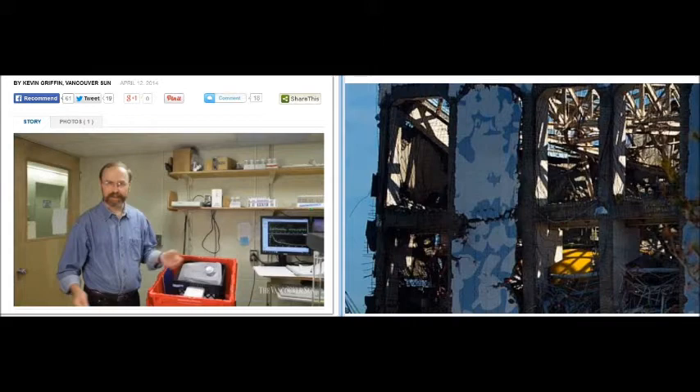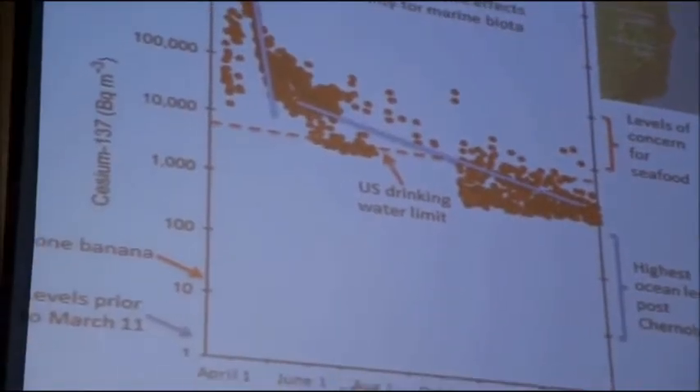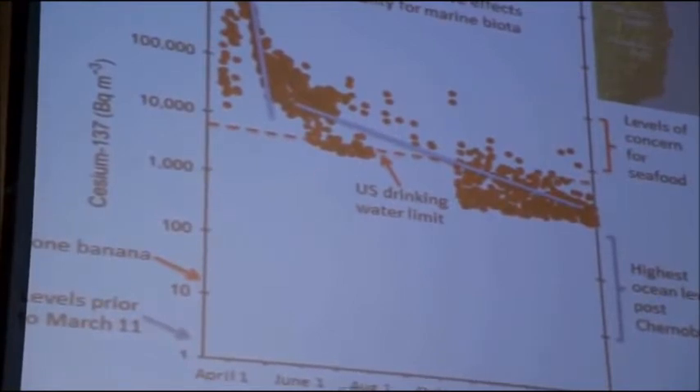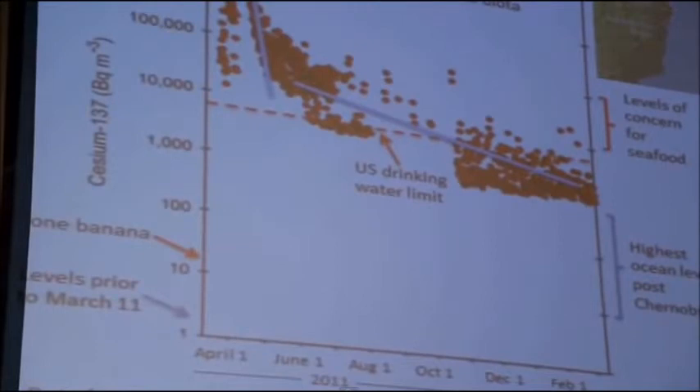Ken Buesler goes around equating potassium-40 with man-made radioactive isotopes, which are cumulative. There are about 12 becquerels of potassium-40 in bananas. There are levels of concern for drinking water in the U.S. at about 8,000 becquerels in those units. They have a regulatory limit of about 90,000 becquerels per cubic meter, which TEPCO is allowed to release into the ocean under their operating license. Our plants have similar limits, and these levels are considered safe.